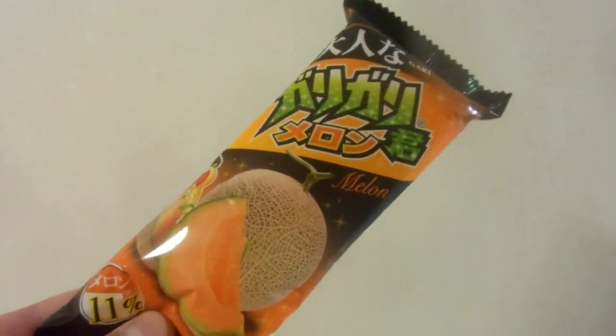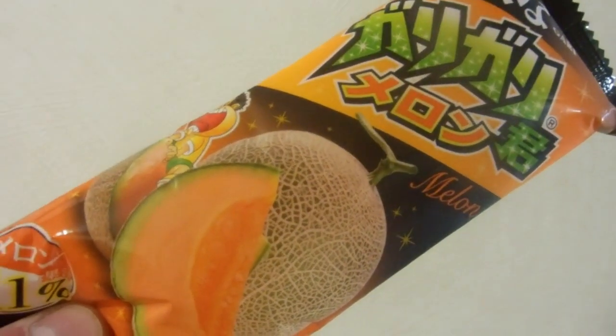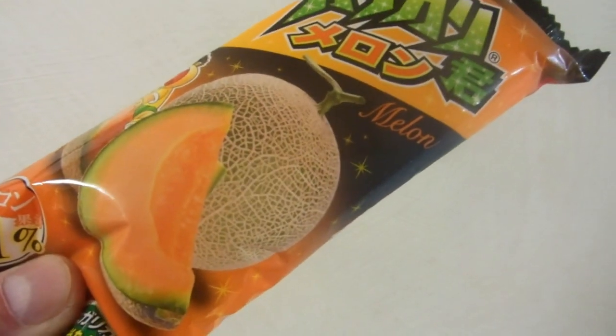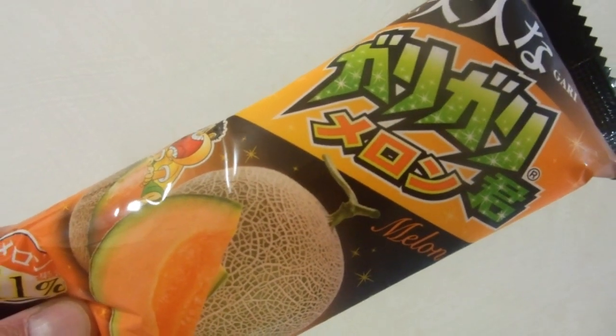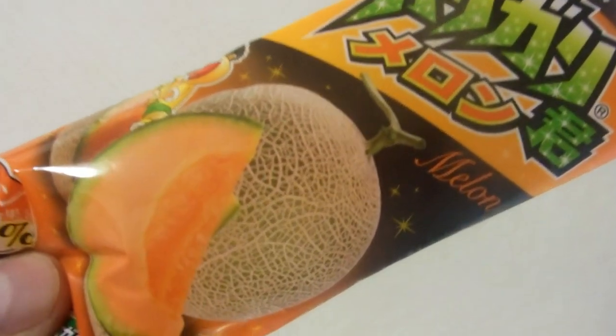Hey guys, another really quick video for the Food Needing in Japan playlist. We've showed you lots of these gari gari, lots of these crunchy ice things, lots of different flavours. Here's another one — melon.